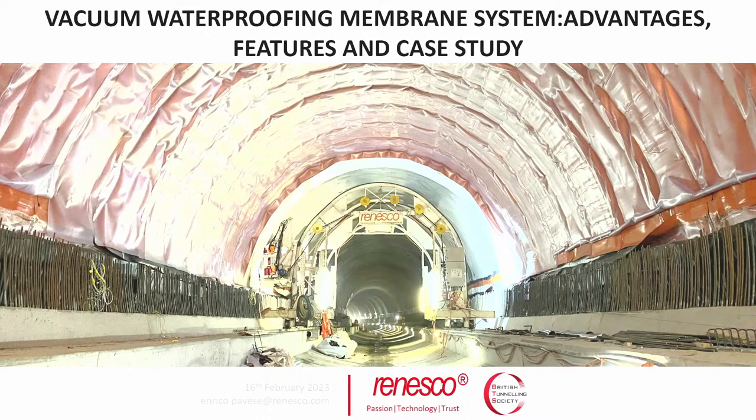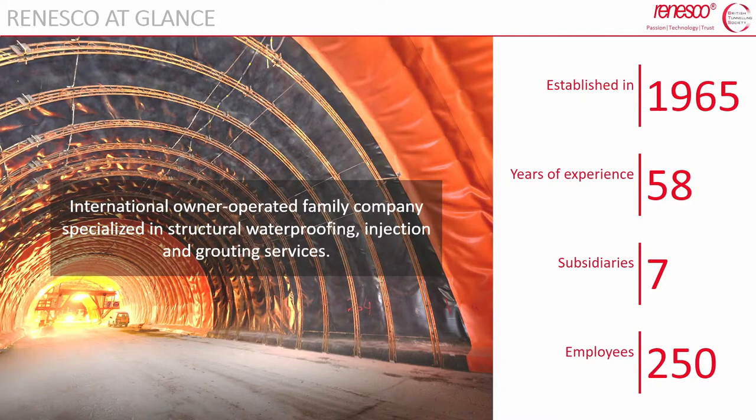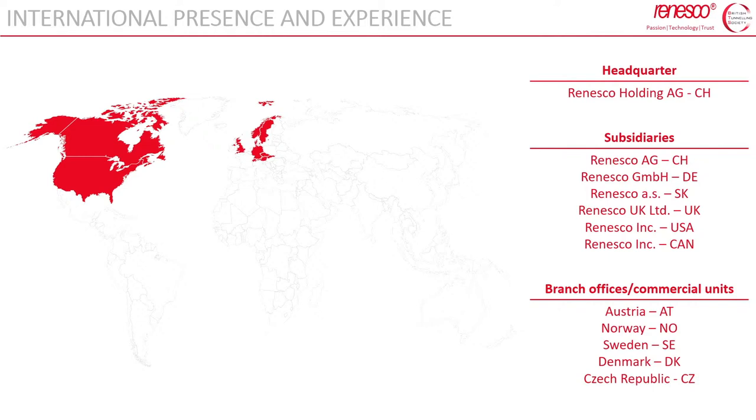Thank you George for the introduction. It's a pleasure to be here. Today we talk about a vacuum system. First, a short introduction about Renesco — who we are and what we do. We are an international, owner-operated family company founded in 1965, specialized mainly in waterproofing, injection and grouting services.